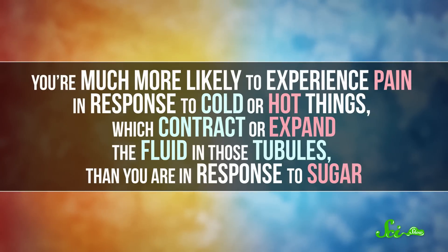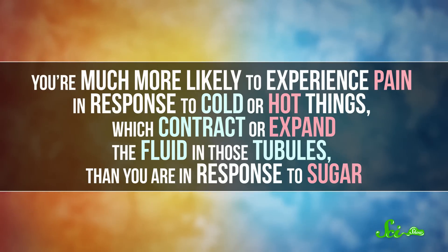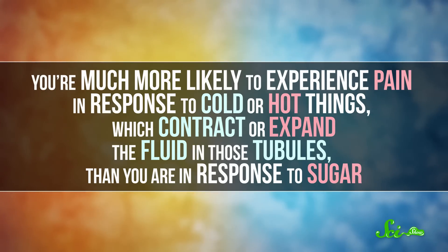Other solutes, like salts or even sugar substitutes, are often better dissolved than sugar and are in lower concentrations in food and drink, so they don't cause as much fluid to rush through the dentin — which means they cause less nerve stimulation and less pain. Really though, you're much more likely to experience pain in response to cold or hot things, which contract or expand the fluid in those tubules, than you are in response to sugar.